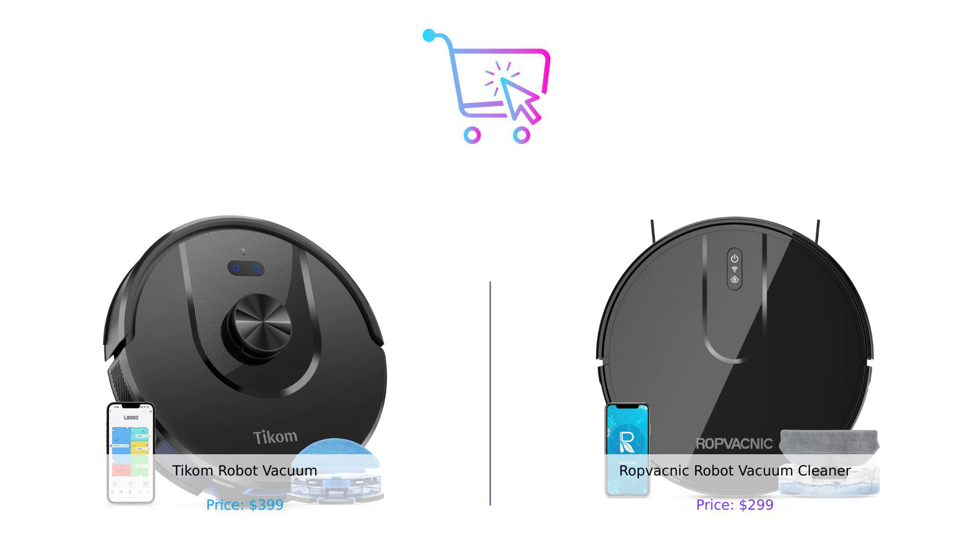Either way, your floors will be cleaner than your internet history. Thanks for watching, BuySmartFam. Don't forget to like, subscribe, and leave a comment about which product you prefer and why. Product links are in the description. Until next time, keep buying smart.